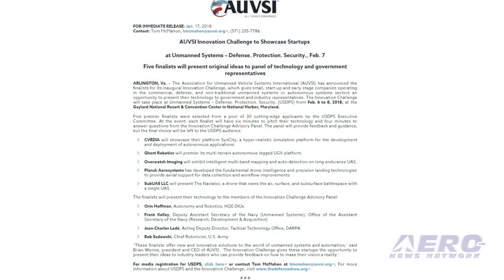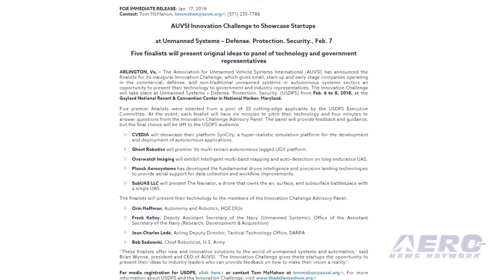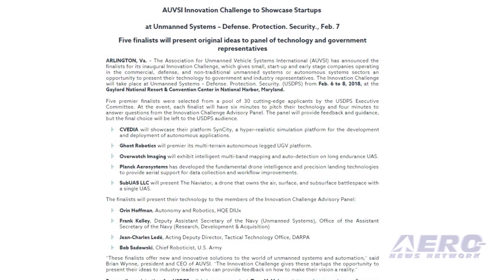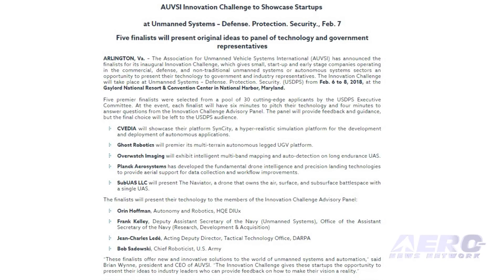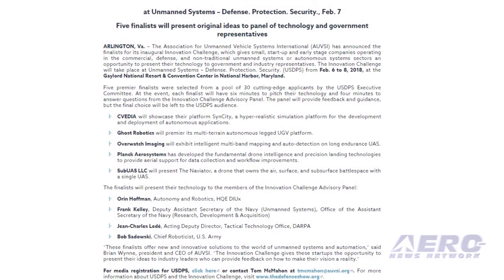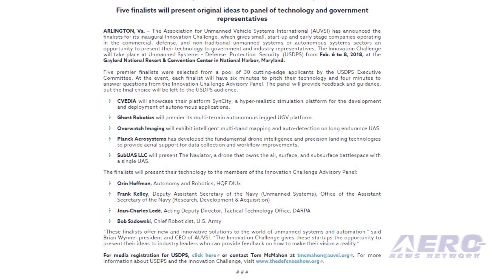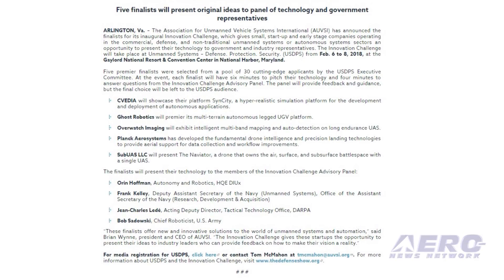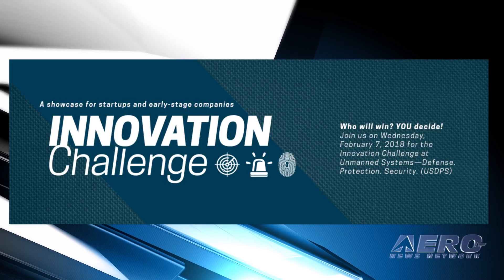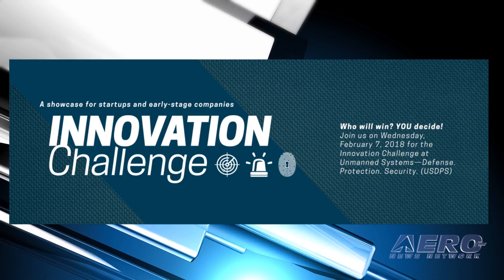AUVSI has announced the finalists for its inaugural Innovation Challenge, which gives small startup and early-stage companies operating in the commercial, defense, and non-traditional unmanned or autonomous systems sectors an opportunity to present their technology to government and industry representatives. The Innovation Challenge will take place at Unmanned Systems Defense Protection Security from February 6 to 8, 2018, at the Gaylord National Resort Convention Center in National Harbor, Maryland.